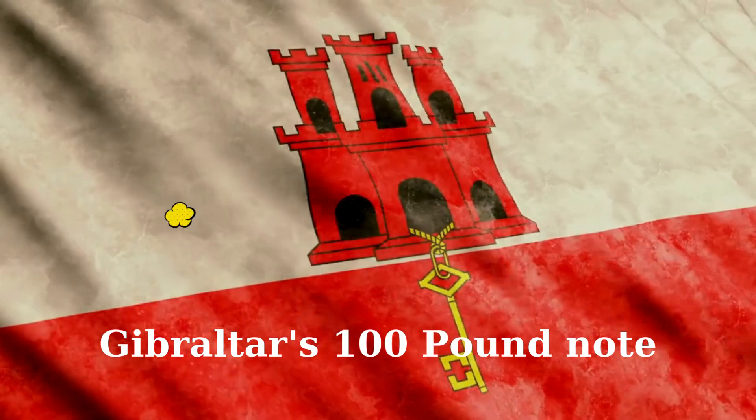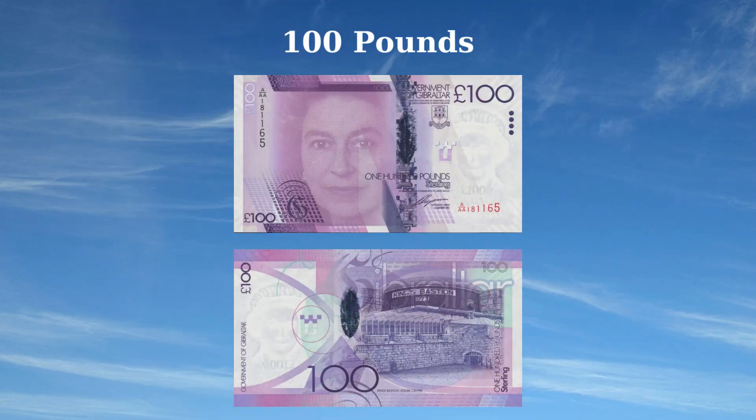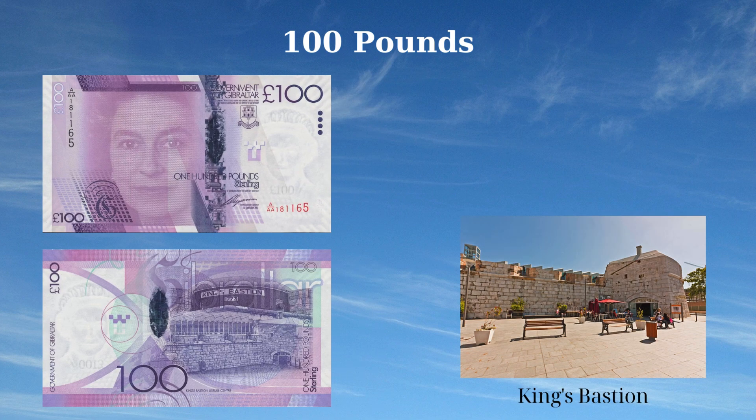The 2011 issue of the 100 pounds note from Gibraltar emphasizes the region's royal connection and local landmarks. The front features a portrait of Queen Elizabeth II, symbolizing Gibraltar's ties to the British Crown. The reverse side showcases the King's Bastion Leisure Centre, a prominent cultural and recreational facility in Gibraltar. This note blends the historical significance of the monarchy with the community's contemporary lifestyle.